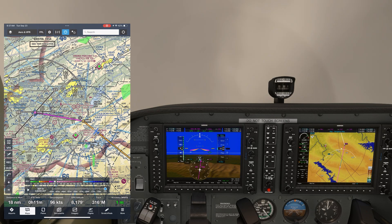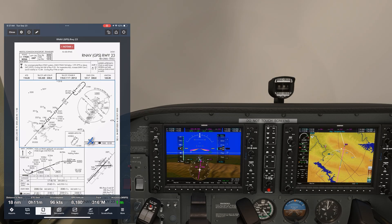You check in with Approach and they tell you to expect vectors for the visual to runway 23. The visual — you can't see anything. What should you do here? Roger and hope ATC vectors you out of the clouds? ATC doesn't know you're in the clouds. As long as the destination has a ceiling at least 500 feet above the minimum IFR altitude with at least 3 miles of visibility, ATC can issue you a visual approach. The ceiling here is 11,000 feet, so as far as they're concerned, you're good to go. But you can't be cleared for a visual approach until getting the airport or a preceding aircraft in sight — and you're in the clouds.